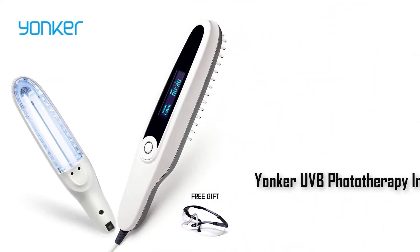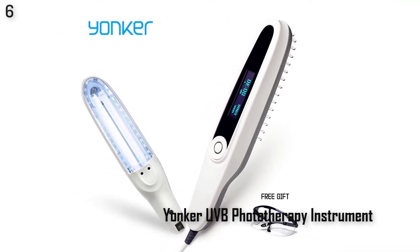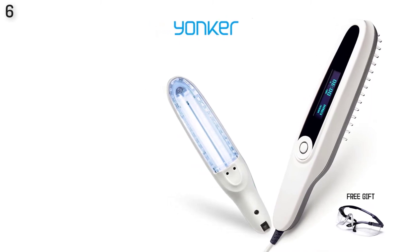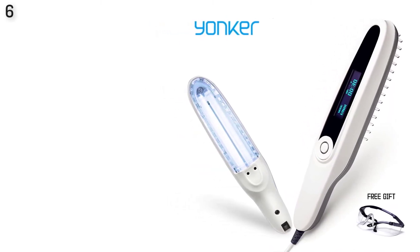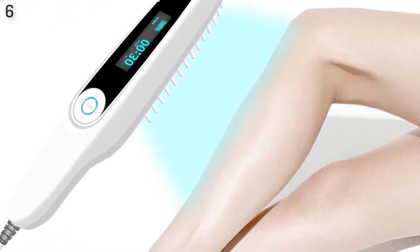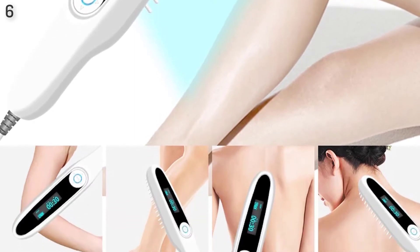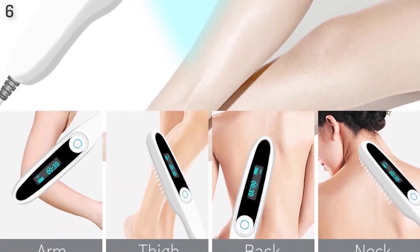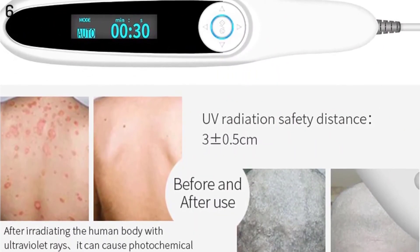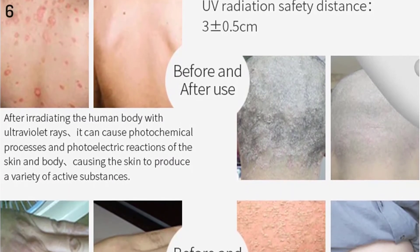Number 6: Yonker UVB phototherapy instrument vitiligo treatment ultraviolet lamp. UV phototherapy instrument — get rid of vitiligo trouble, restore confidence. The intensity of irradiation is high and the penetrability is weak. It can only irradiate the epidermis and will not harm the subcutaneous tissue. Conditions treated: 1. Vitiligo, 2. Psoriasis.